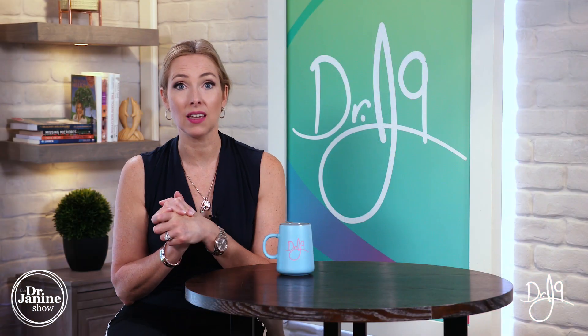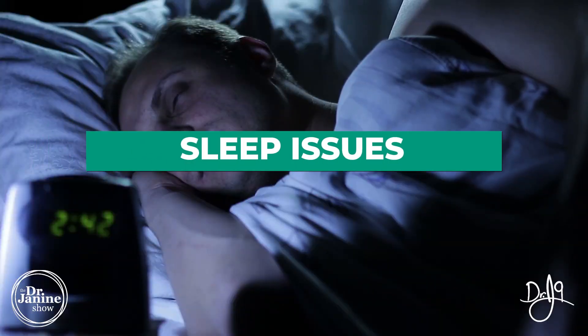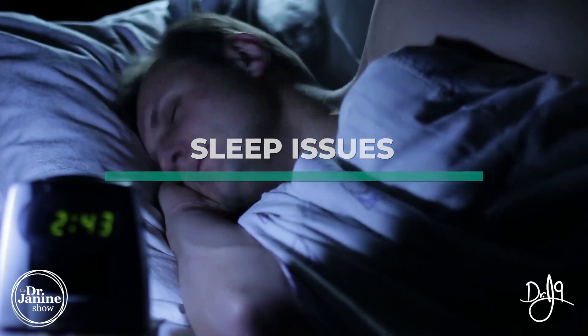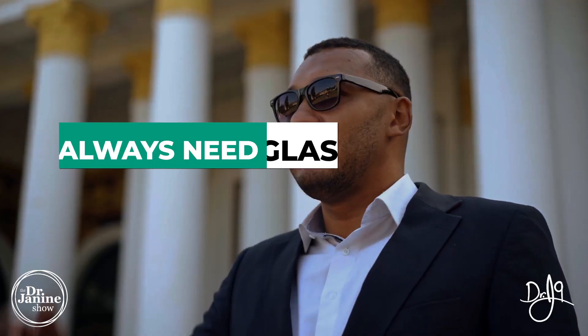Melanopsin helps with our circadian rhythms. So when we are lacking in vitamin A, this can really have a negative impact on our sleep schedules, on our ability to fall asleep, and on our melatonin levels if we're lacking in that active vitamin A.